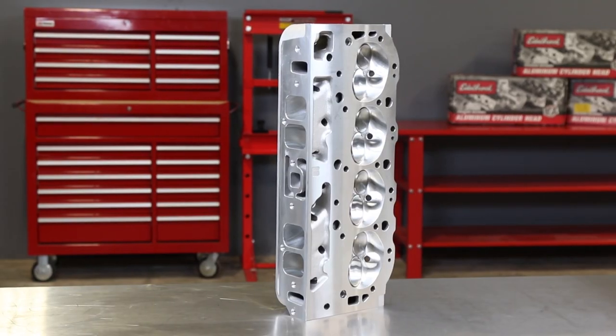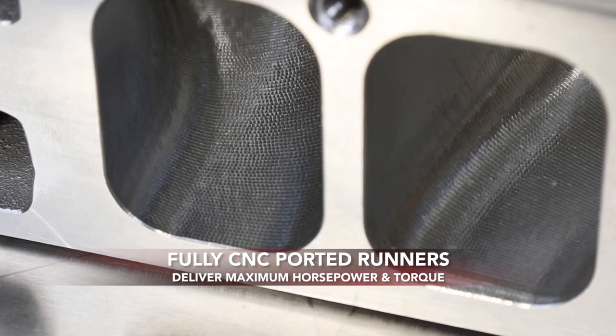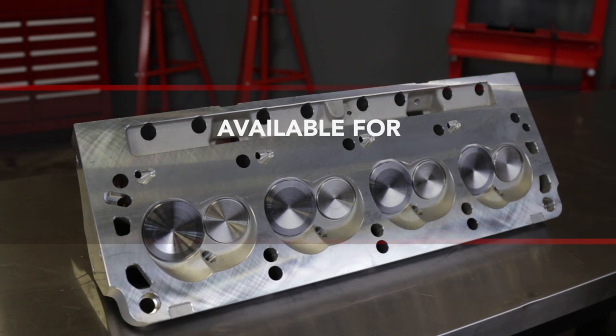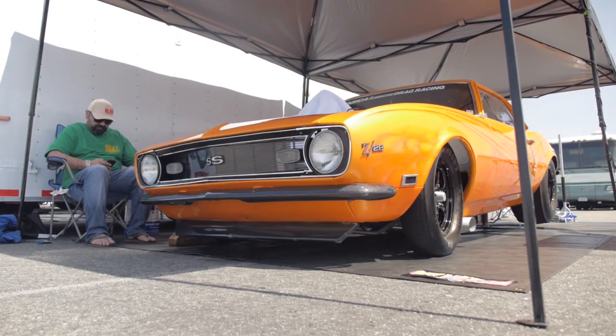For unbeatable, out-of-the-box performance, check out Edelbrock's eCNC heads. They're fully CNC-ported and come ready for high-lift camshafts, making them the go-to choice for high-performance street and street-strip Chevy, Ford, and LS Series applications. Their stock exhaust port location makes them compatible with any OEM-pattern manifold or header.